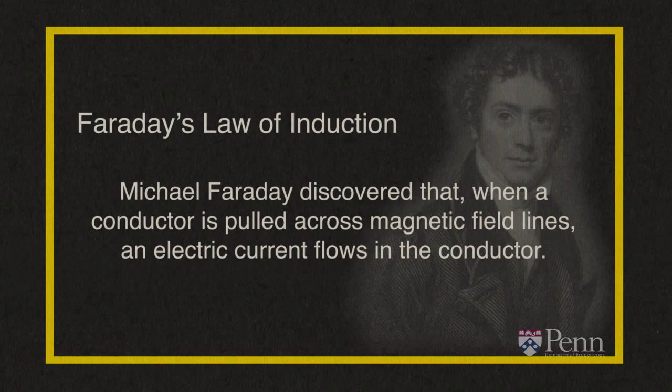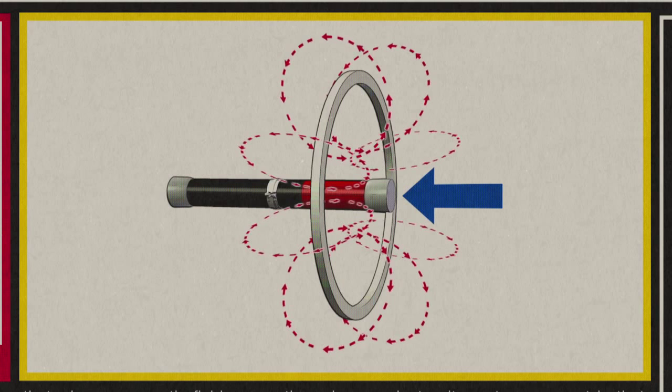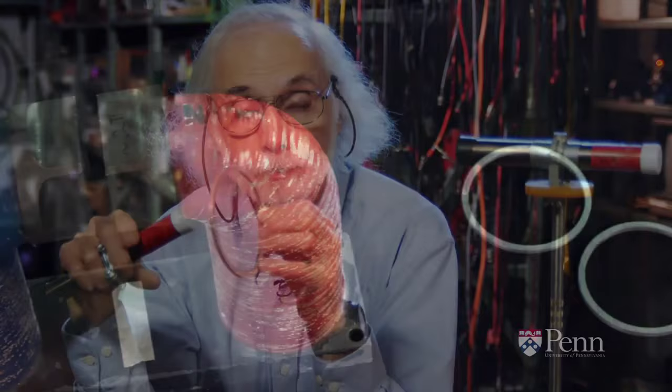And the important point — this is a really, really critical point, and it's why Lenz's Law is so important — the magnetism that's created in the ring fights the change in magnetism that produced it. In other words, when I try to push this magnet through the ring, the ring creates a magnetism that pushes back. So I don't get something for nothing. I don't get an electric current without working. Let's set up a demonstration.